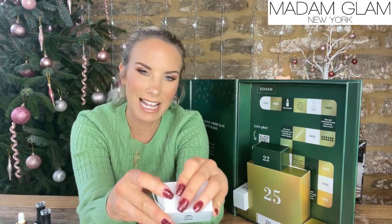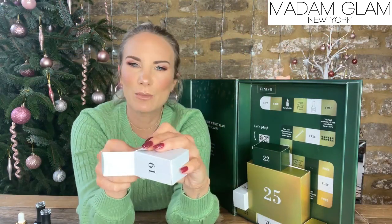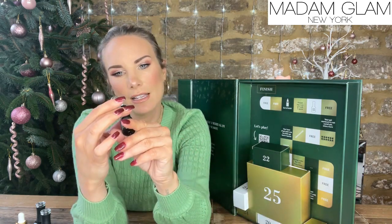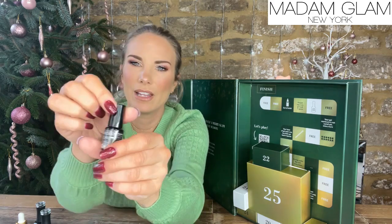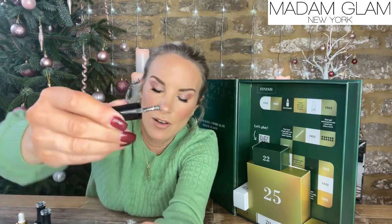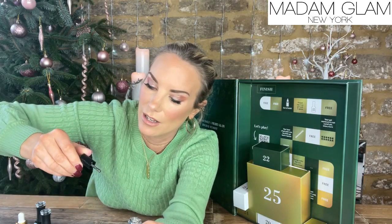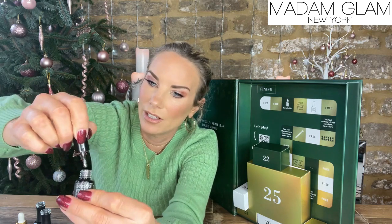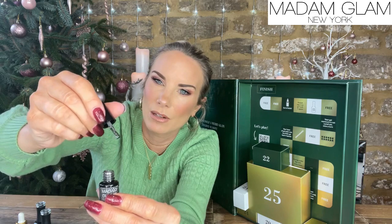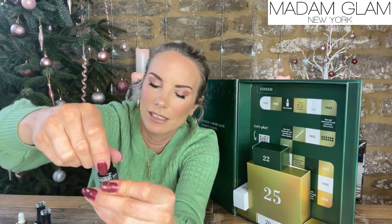This calendar has 26 boxes, so I'm assuming you've got one for Boxing Day. Day 19 is in Tinsel — very Christmassy! It's a glittery silver with very thick pieces of glitter. At the moment I've got sparkly red nails but a little bit of a top up with that could look really nice.